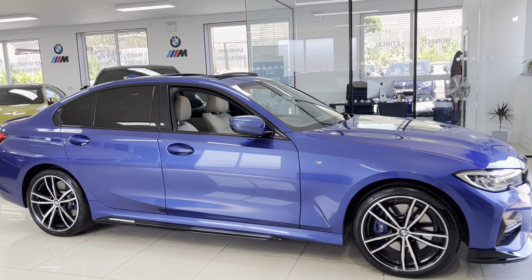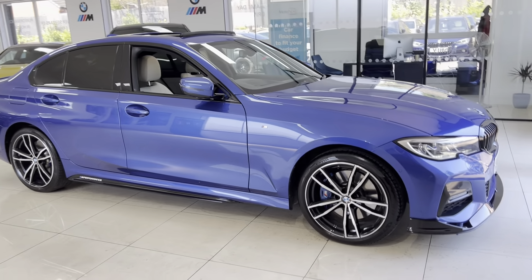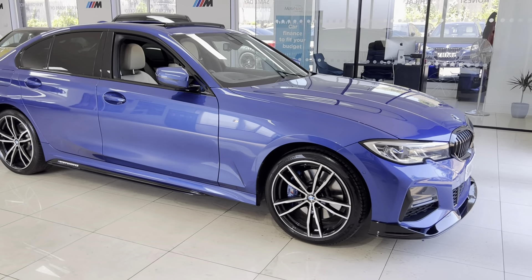It has the option 19-inch M Sport alloys in the original colorway — a spectacular example of the BMW option 19-inch alloy — and they also have the Pirelli P Zero tires fitted.